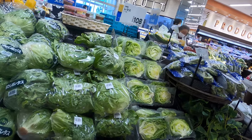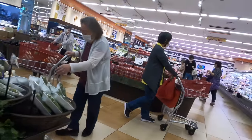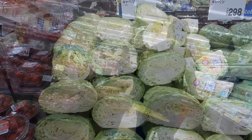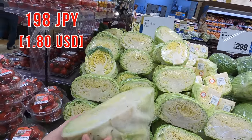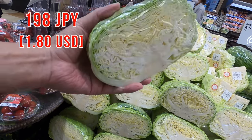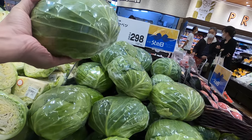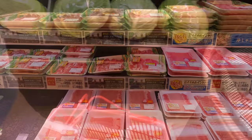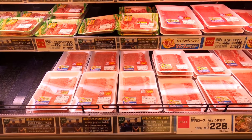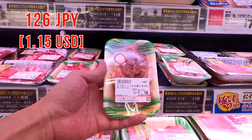First, I need to find a cabbage. Where is cabbage? Here we go. I think half size is enough for today. This one seems good, so let's get it. By the way, you can buy quarter size and also whole size as well. Next, let's buy meat. In Japan, you can buy from really small size as well, so it's really useful.